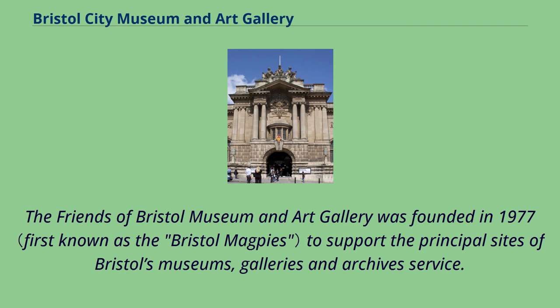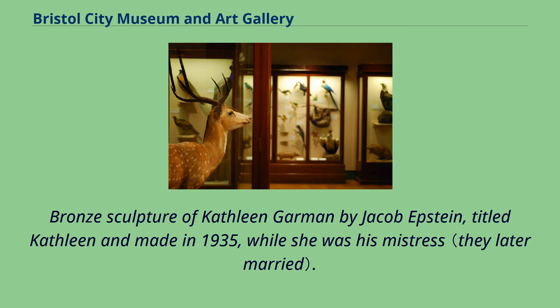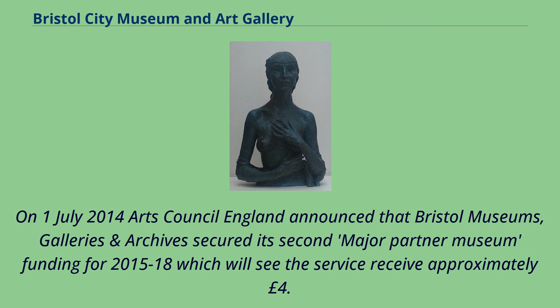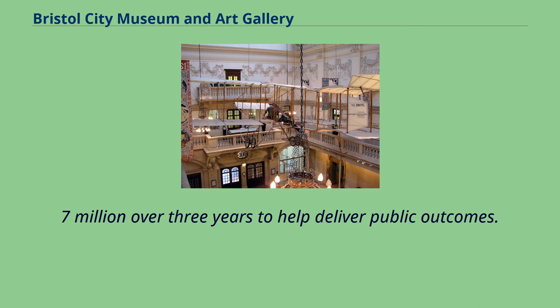A bronze sculpture of Kathleen Garman by Jacob Epstein, titled Kathleen and made in 1935 while she was his mistress, has hands and arms closely modeled on those of Andrea Del Verrocchio's Marble Bust Lady with Primroses. On July 1, 2014, Arts Council England announced that Bristol Museums, galleries and archives secured its second major partner museum funding for 2015–18, which will see the service receive approximately £4.7 million over three years to help deliver public outcomes.